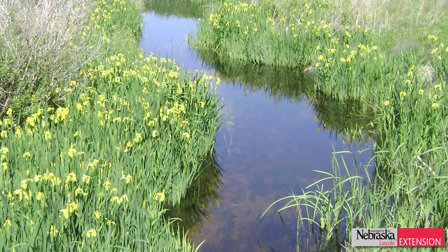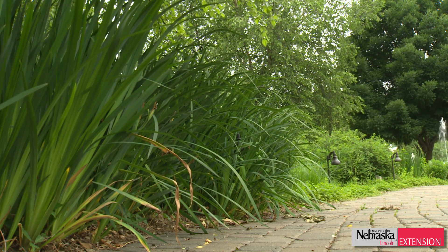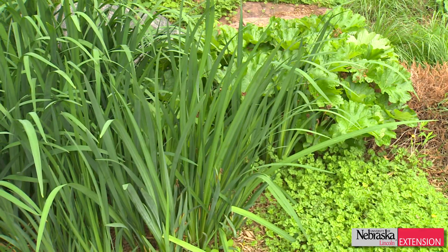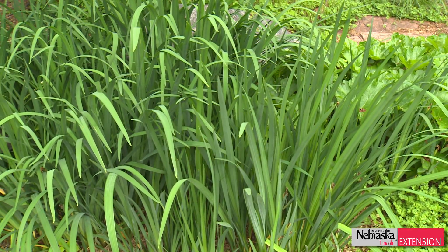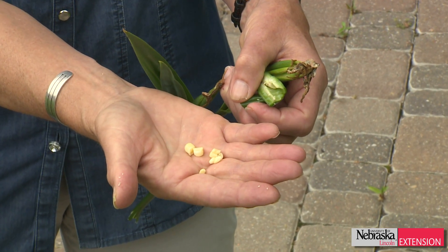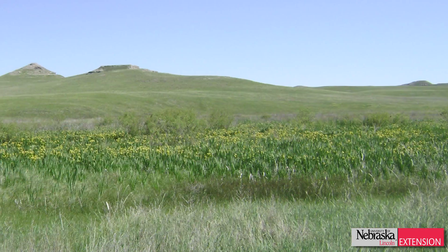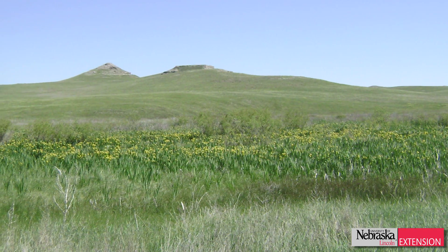This iris can spread by rhizomes as most iris do. This one happens to be about 12 or 13 years old and it has moved from three or four well-established but fairly well-behaved little clumps about 20 feet behind me in the matter of about a decade. That doesn't seem like a long time, but in an environment where it can spread rapidly both by rhizomes and by seed, you get a clump that establishes itself 5, 10, 15 miles down a river, which is happening in the sand hills and in north central Nebraska.